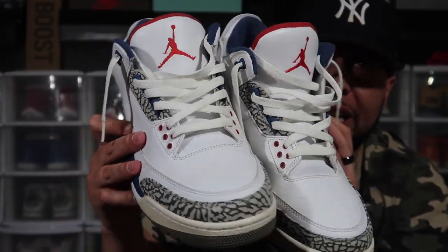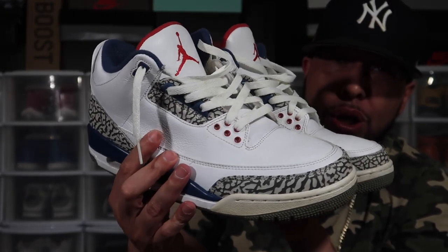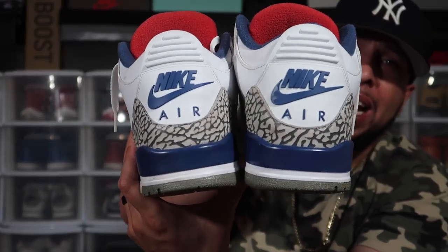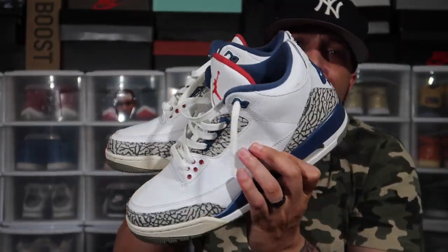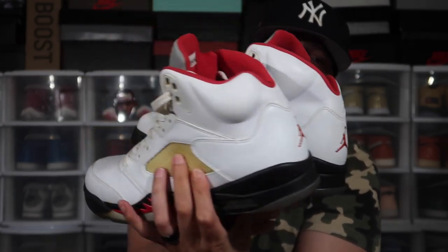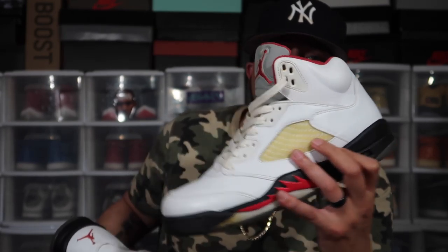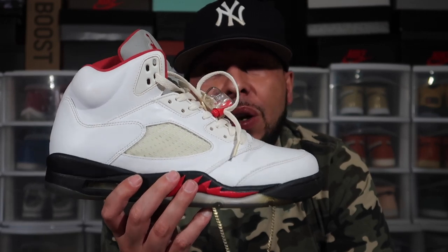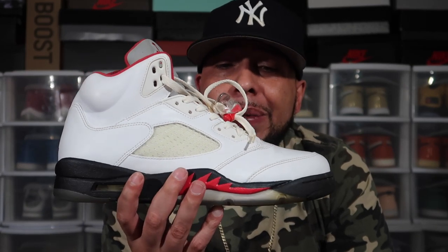I'm huge on OG colorways — that's why I got the Air Jordan True Blue 3s. A classic colorway — Jordan wore these at the All-Star game. With the Nike Air on the back. Also got the Infrared 5s — I believe these dropped in 2015. I got these off eBay — one sole is more yellow and one looks clearer, but I'm not mad. The only reason I didn't get the 2020 pair with Nike Air on the back was because I already had these.